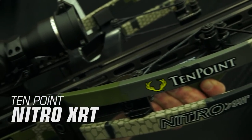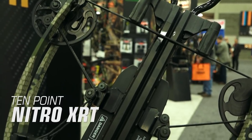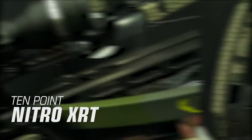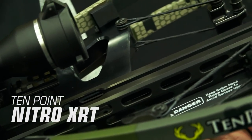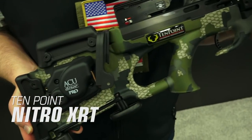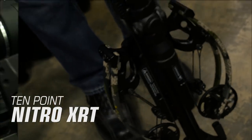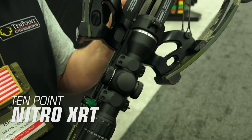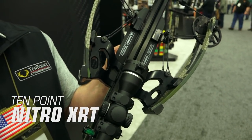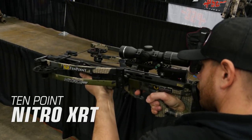10-Point Nitro XRT. The Nitro XRT is fueled by RX-7 cams and 10-Point's vector quad cable system that generates unprecedented power and record-breaking accuracy. Its center-mounted riser eliminates the noisy feel of traditional crossbows and produces what 10-Point calls the smoothest shot on the market. The AccuDraw Pro allows you to quickly and effortlessly draw the crossbow, and it also features the EVO-X Marksman scope for precision shooting. The Nitro XRT weighs 7.4 pounds, shoots up to 470 feet per second, and sells for $2,549.99.